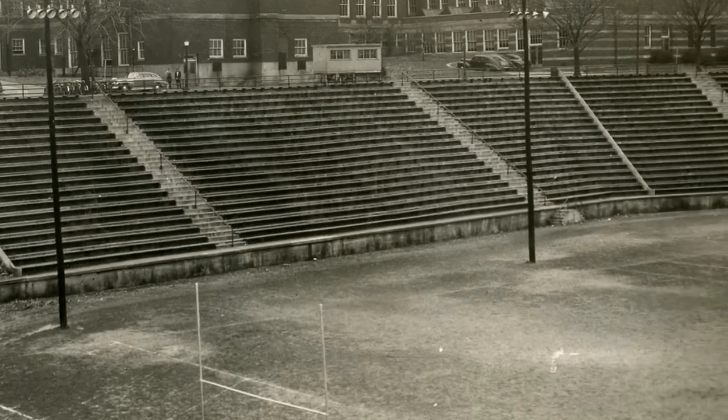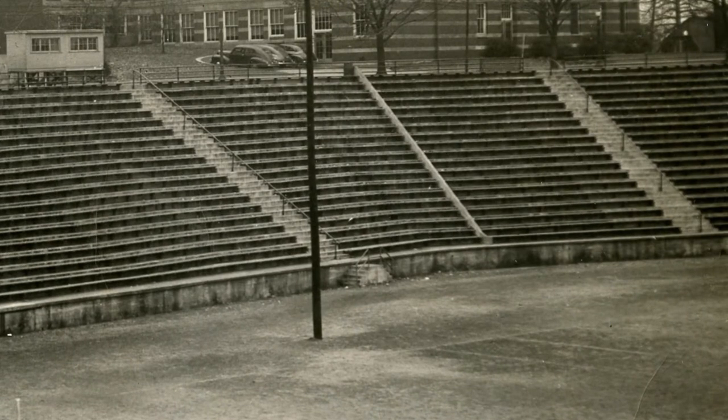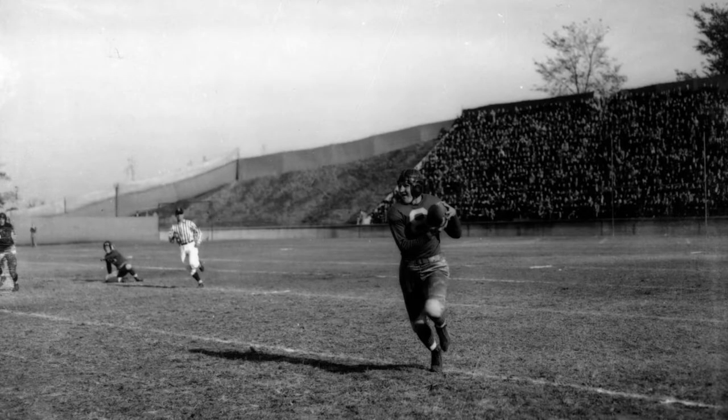When this curved section and the extension were completed, people started calling the stadium the Wright's Bowl. With the extended section added, the stadium was roughly 670 feet long. Up to 1922, the stadium cost about $55,000 to build.